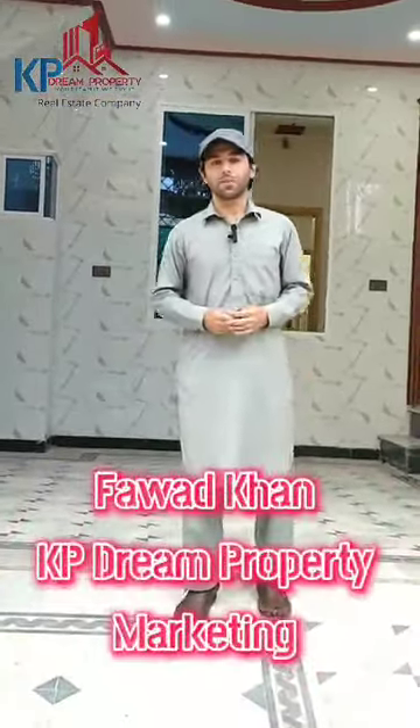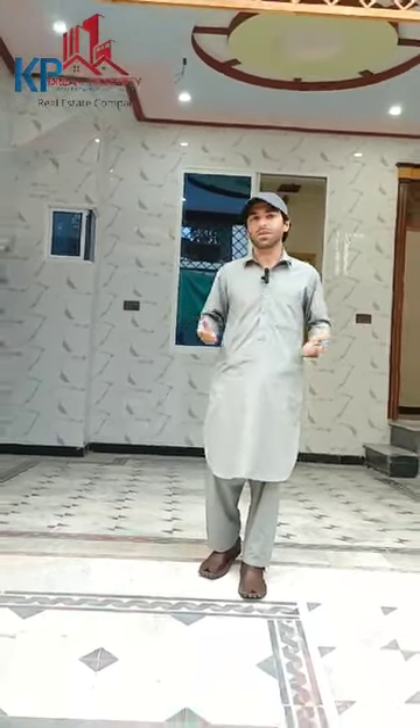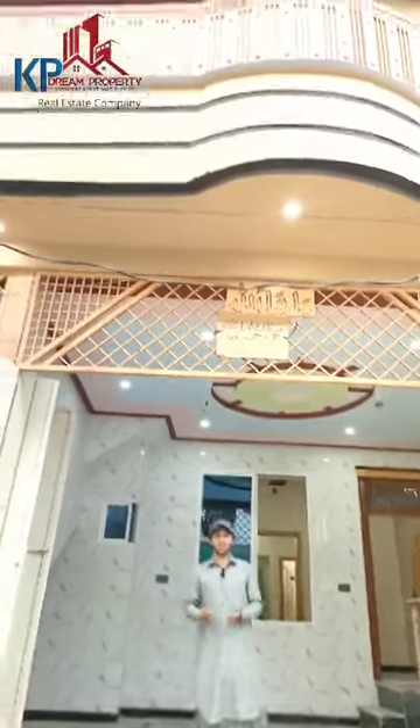Hello, I am Fawad Khan from Capital and Property and Marketing. We also have a 3-year record, with a regular record, that is a very important record.